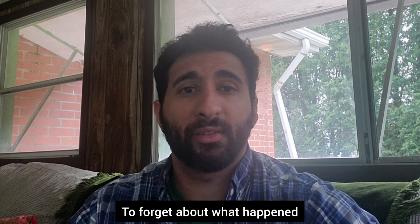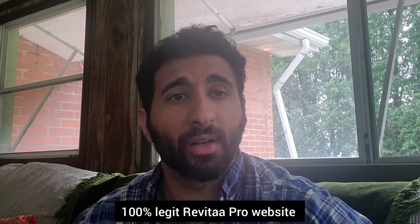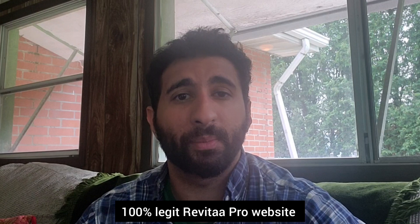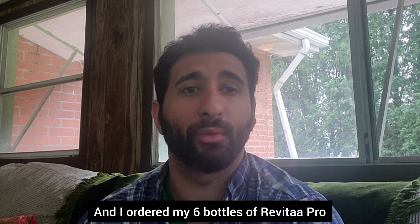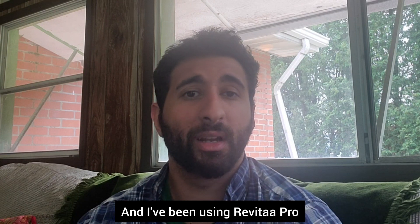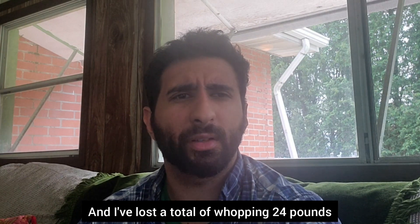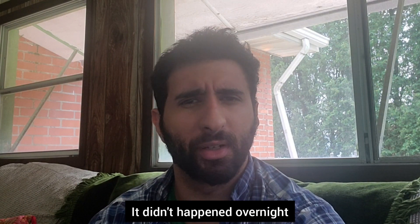It took me a couple of weeks to get over what happened. After doing all my research, I finally found a 100% legit Revita Pro website and ordered my six bottles. After using it, I could see some amazing results. I've been using Revita Pro for about a month now and I've lost a whopping 24 pounds — but it took consistency. It didn't happen overnight.